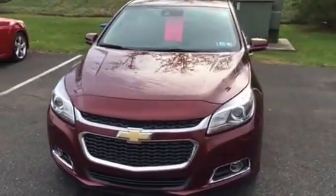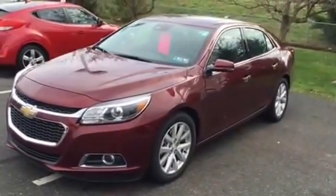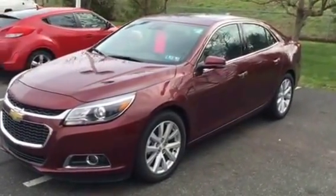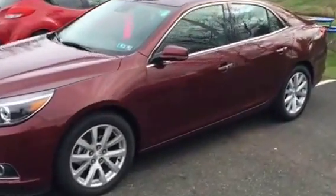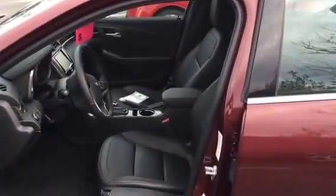It is a 1LZ in butte red with the black interior. It's got the aluminum wheels, the power sunroof, navigation system, and premium audio as well. Power seats on both sides and they are heated. Full size trunk with the rear folding bench seat.